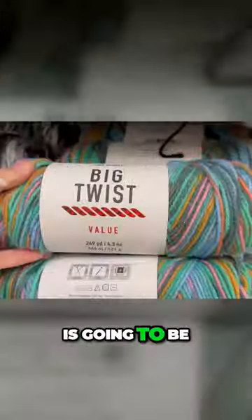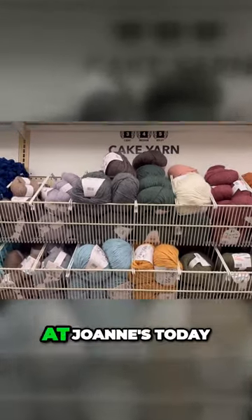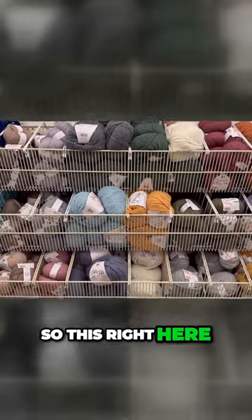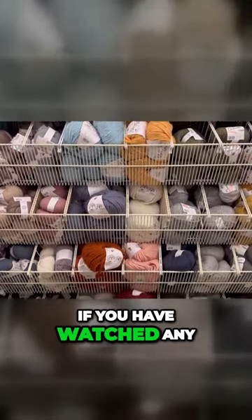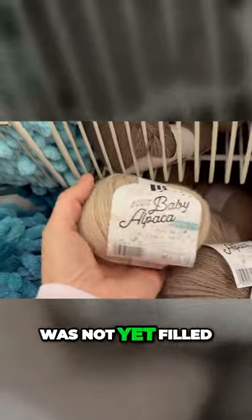This particular video is going to be about the new yarn that I found while I was at Joann's today. This right here, if you have watched any of my previous Joann's videos in the last month, is the empty section from those videos that was not yet filled.